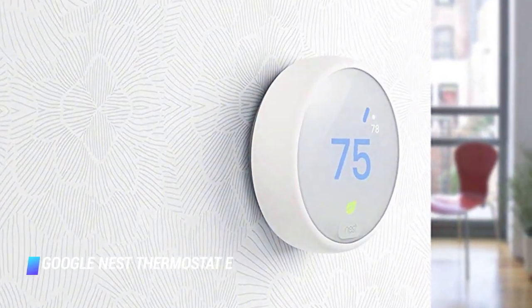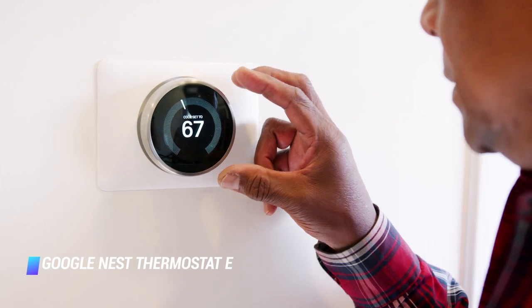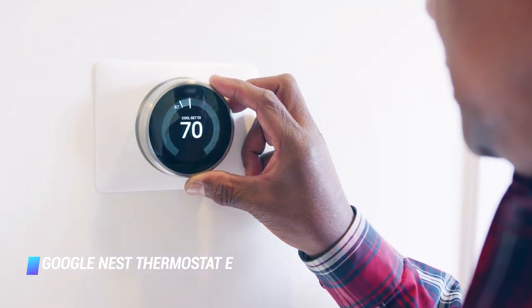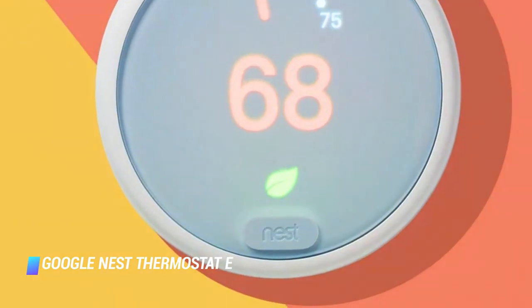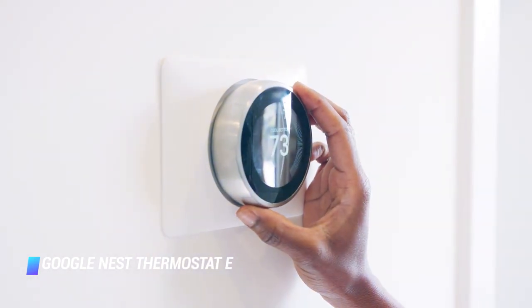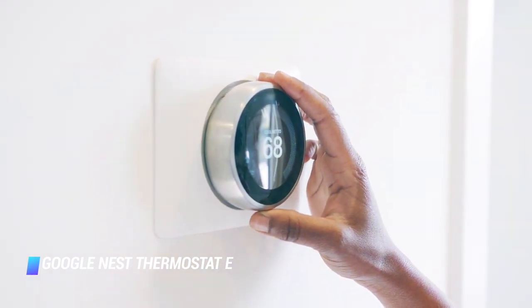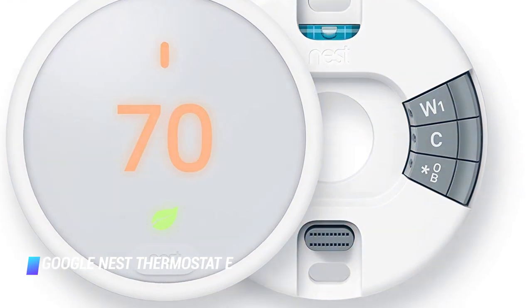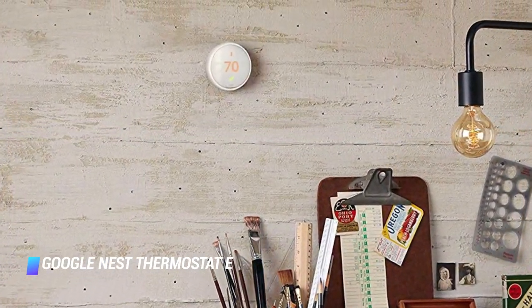Coming in at number 7, the Google Nest Thermostat E. A smart thermostat offers the potential to save up to 30% on the heating and cooling portion of your energy bill, and since heating and cooling accounts for more than half of the average family's utility bills, you ought to consider swapping your old thermostat for a smart option. This Google Nest Thermostat E is our favorite — it offers all the features you need at a fraction of the cost of competing models. It's the easiest smart thermostat to install, its app is extremely well designed, and it practically pays for itself over time. You may even qualify for a rebate after purchasing it.